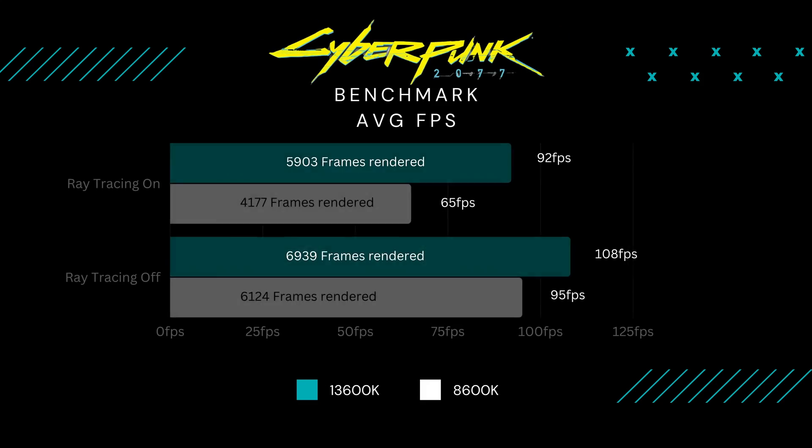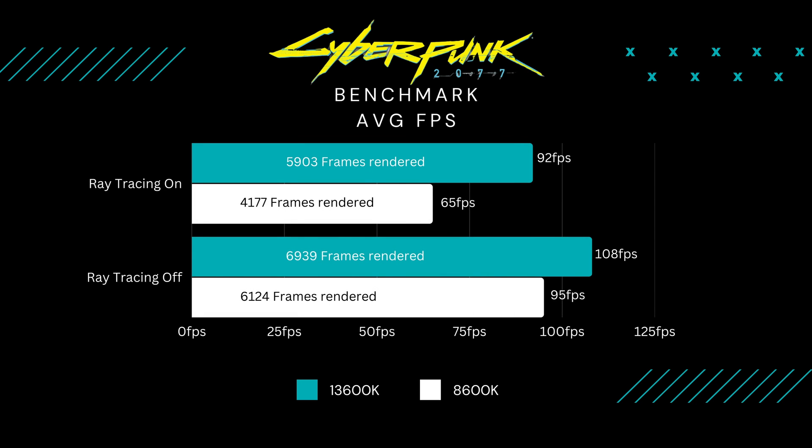Running the Cyberpunk benchmark with ray tracing on, I got about 65 frames per second average; with ray tracing off, 95 FPS. On the 13600K, ray tracing on gave about 92 FPS and ray tracing off gave 108 FPS. It's not as dramatic a jump as Tomb Raider because Cyberpunk is less CPU-dependent than Tomb Raider — that's why you get nearly double the frame rate in Tomb Raider compared to Cyberpunk.